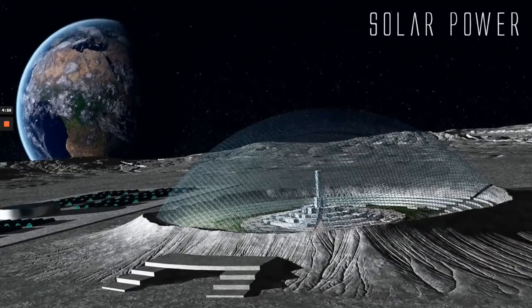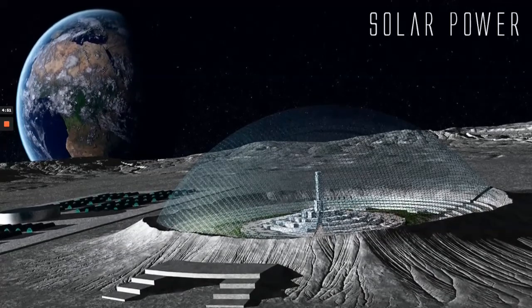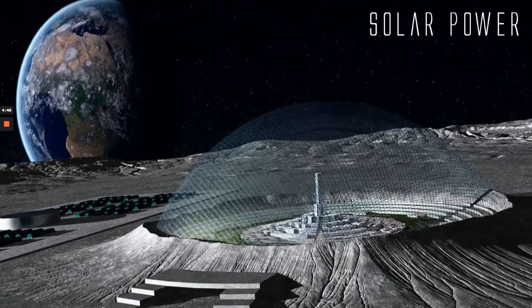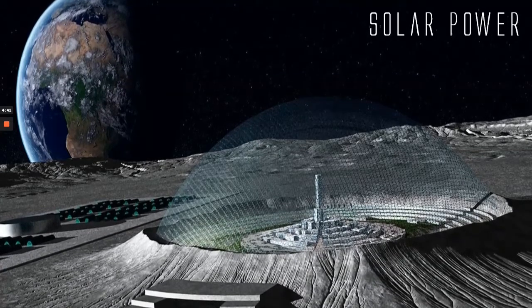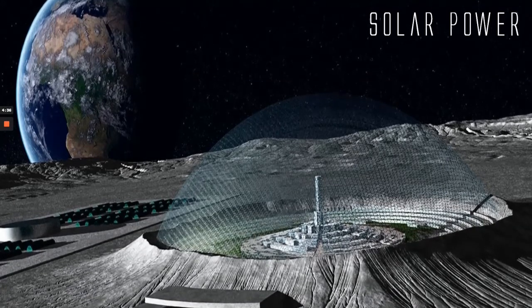Solar power stations have their limits, however, and the day-night cycle on the moon of 354 hours would be great for solar power while it's day, but very difficult at night. That's why we believe that some of the best locations on the moon would be inside craters on the north or south poles, where solar power stations could poke above the lunar rim and get 24-hour sunlight and power.